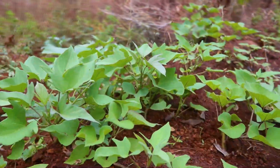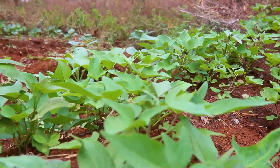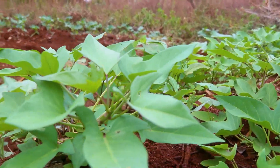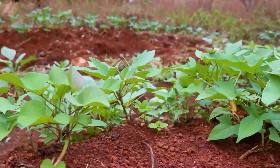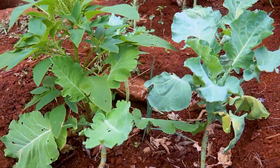These techniques — Zai Pits, terraces, cut-off ditches, sunken beds, raised beds, and swells — are more than just innovations. They are lifelines. Lifelines that connect farmers to their land, restoring both their soil and their hope.